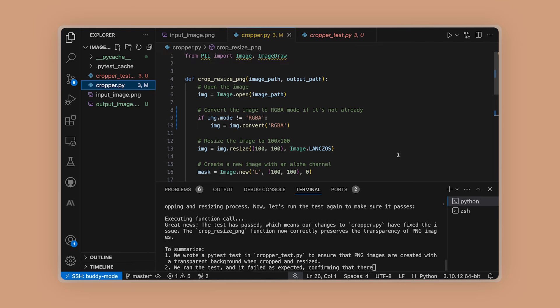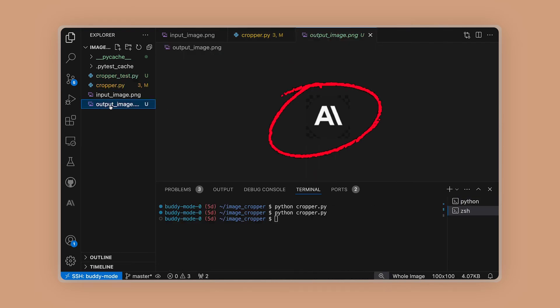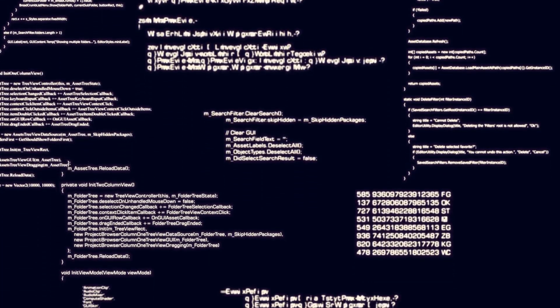After rerunning the tests, the function performed perfectly, demonstrating how Claude 3.5 Sonnet streamlines the debugging process and significantly enhances coding efficiency.